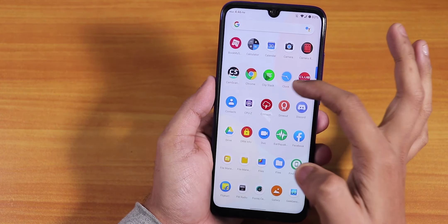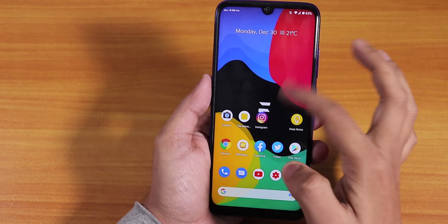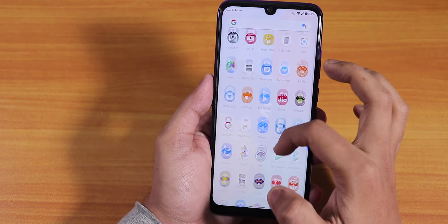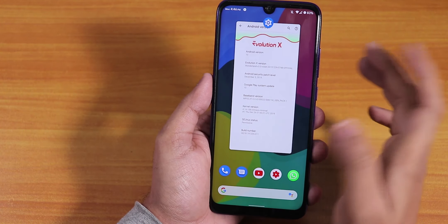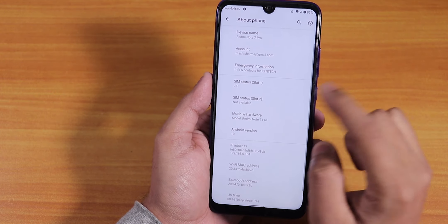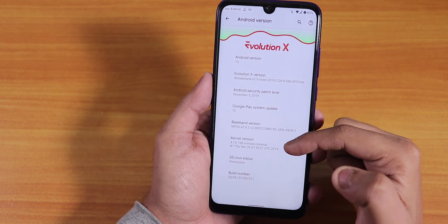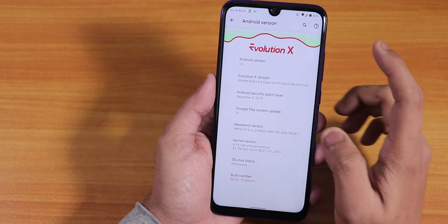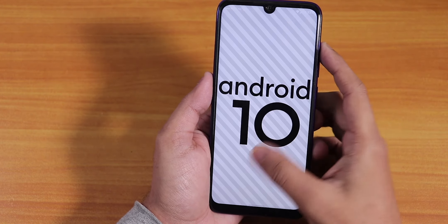There you saw the problem — it happens with certain apps, not all apps. The UI gets stuck for a moment but otherwise, while you're not using those apps, it should be fine. The security patch is the latest December 5th 2019, the stock kernel is the Crimson Kernel, and this is an Android 10 build.